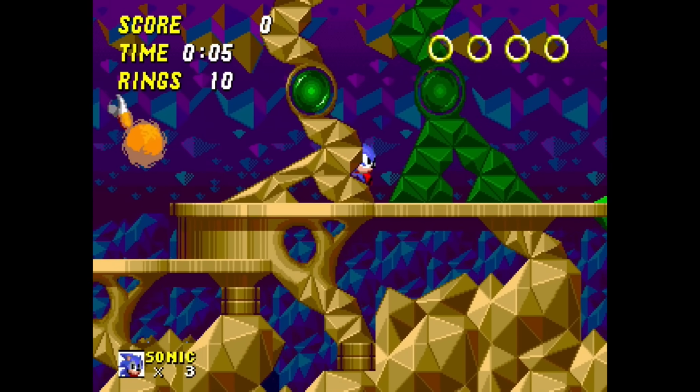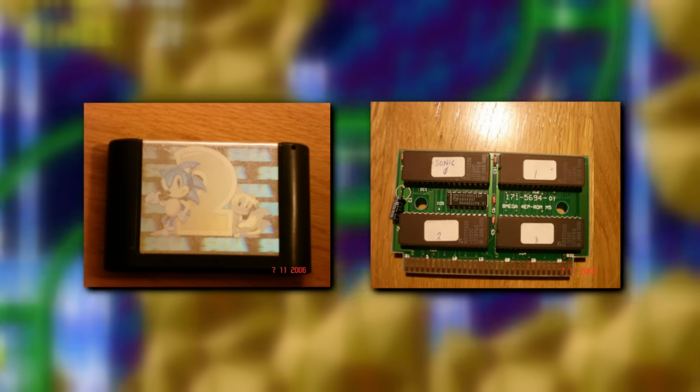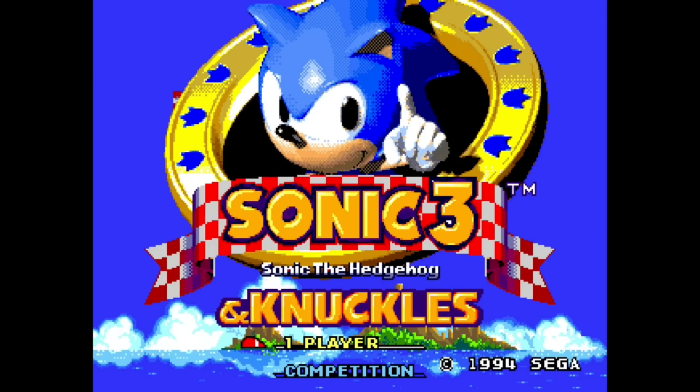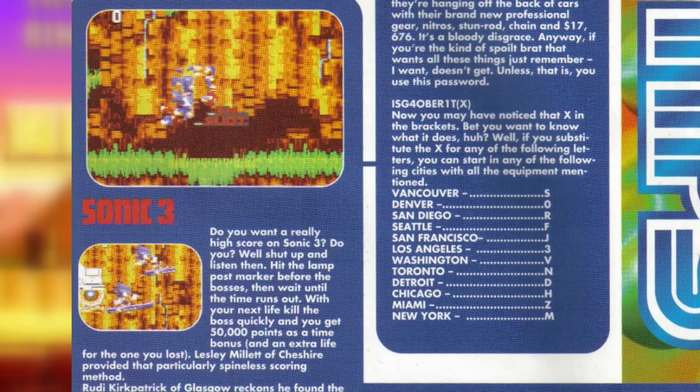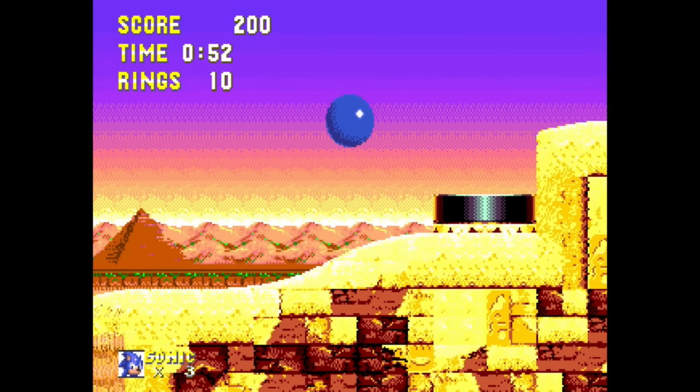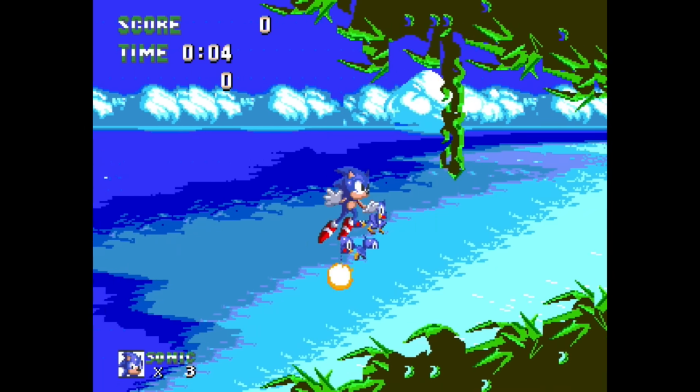We happen to know a lot about the development process of Sonic 2 because several unfinished prototypes have been discovered over the years, but that's not the case with Sonic 3 and Knuckles. Outside of magazine articles giving us a taste of what the game looked like, we would never see a Sonic 3 prototype surface — until recently. Let's take a look.